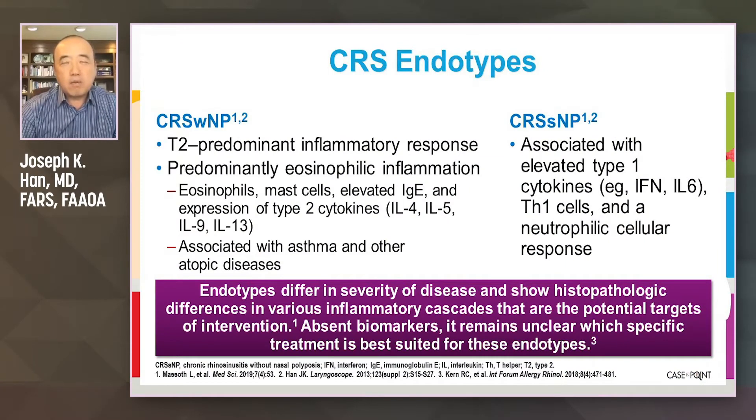If you look at chronic sinusitis with nasal polyps, it's predominantly a type 2 inflammatory disease process. You see elevated levels of eosinophils, mast cells, and TH2 cytokines like IL-4, IL-5, and IL-13.